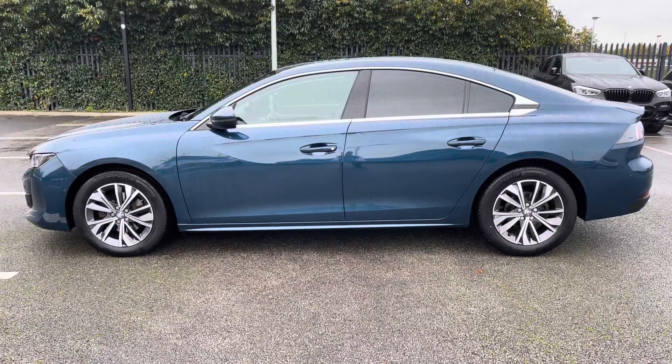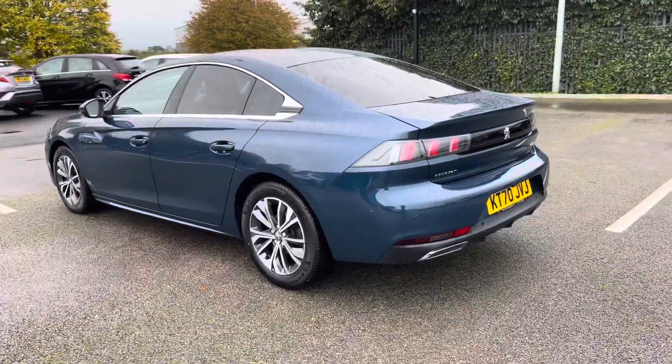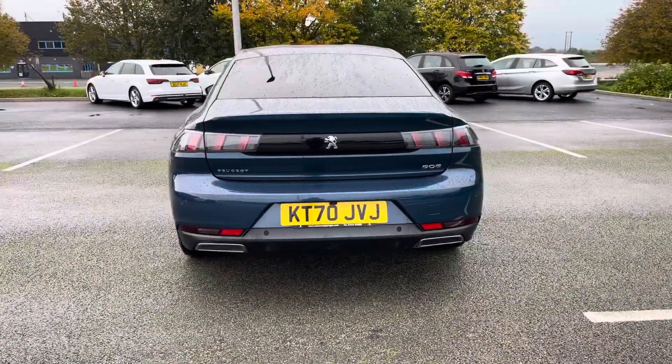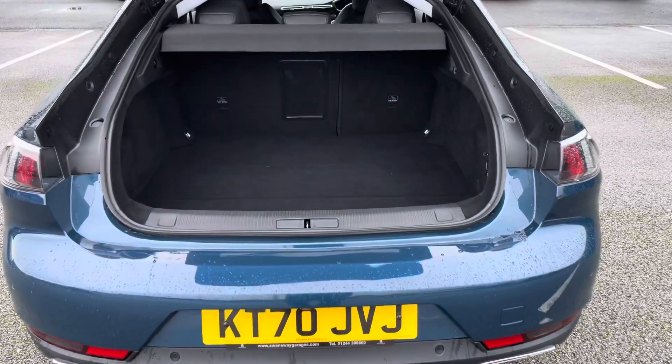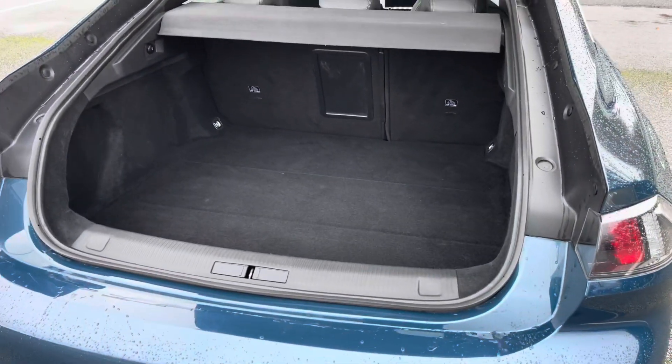The Cinew's blue paintwork is nicely complemented by the chrome window surrounds and rear and tailgate privacy windows. To the rear we have the LED lights in the signature 3-claw design. The easy to access boot has 487 litres of space with a ski hatch and 12 volt charging.